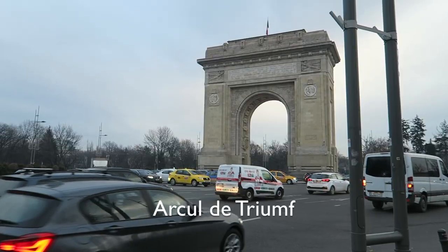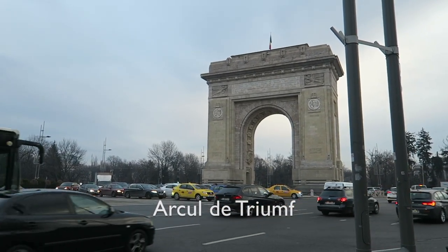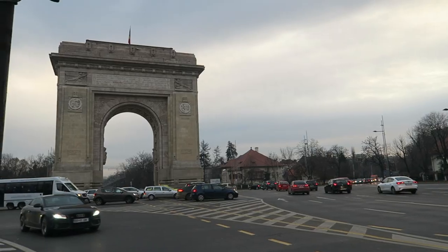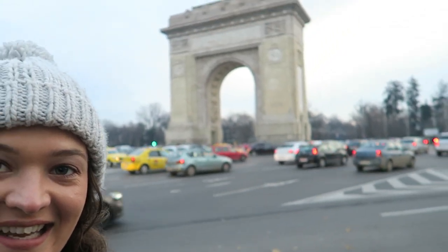Right now we are outside the Arc de Triomphe in Bucharest. They have their own Arc de Triomphe here because, as I mentioned in my previous videos, Bucharest is known as the little Paris of the east, and this is one of the reasons why. There's so much traffic — it's so noisy with all the cars zooming by. It's definitely not as big as the one in Paris but it's a lot bigger than I expected.